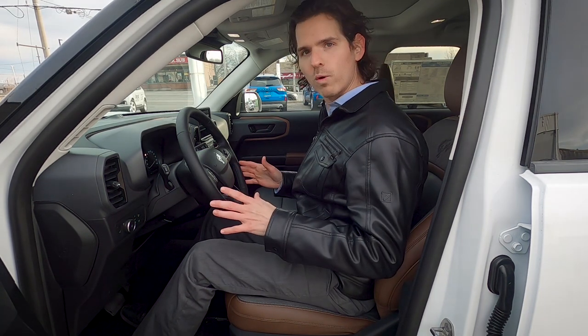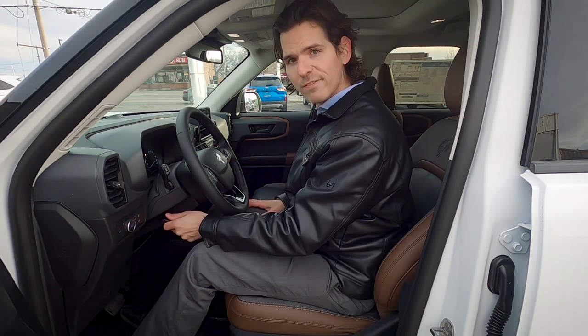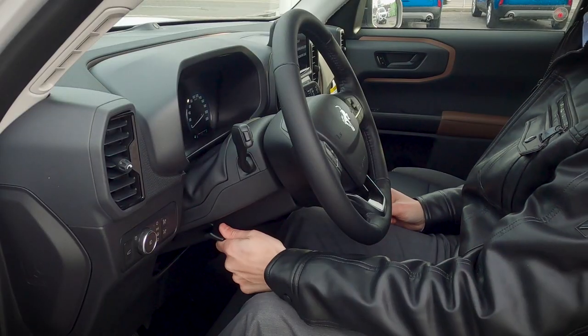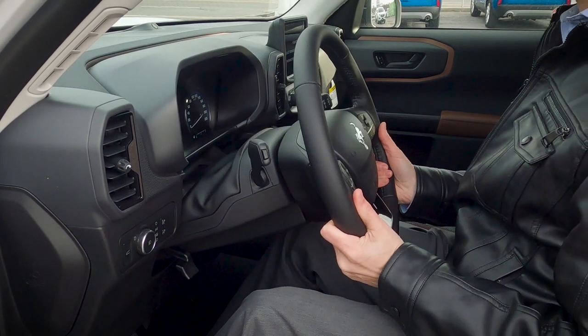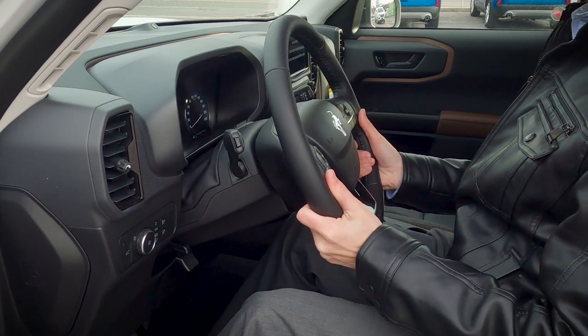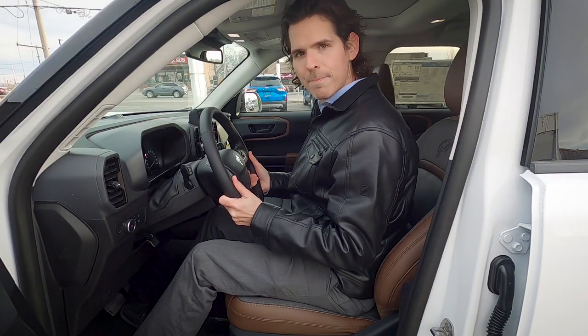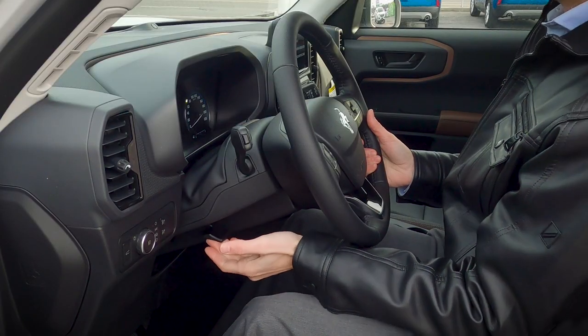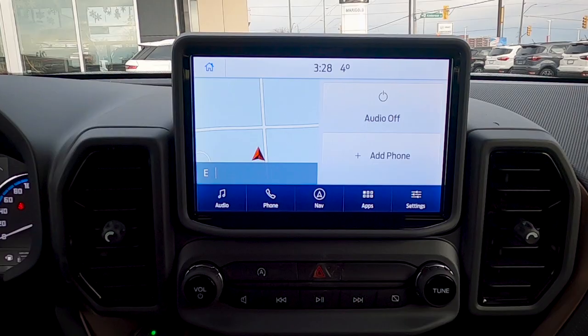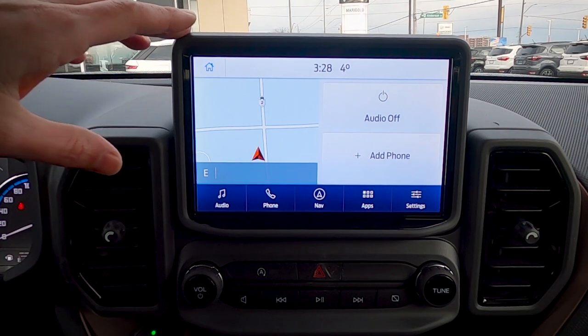Adjusting the steering wheel is also straightforward. There's a lever by the left knee — crank it down and the telescopic steering wheel can be moved in and out as well as up and down. Once in the perfect position, click the lever back up to lock it in place.